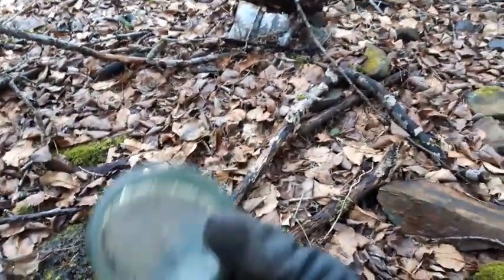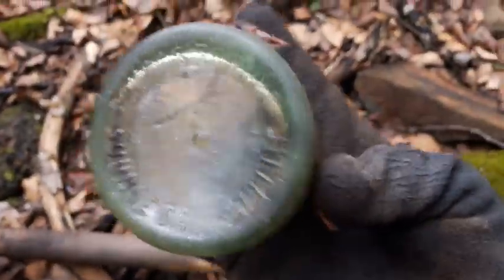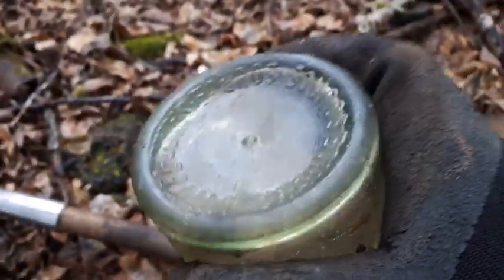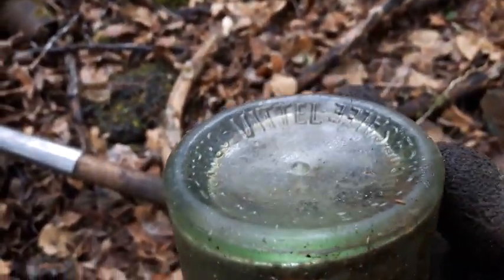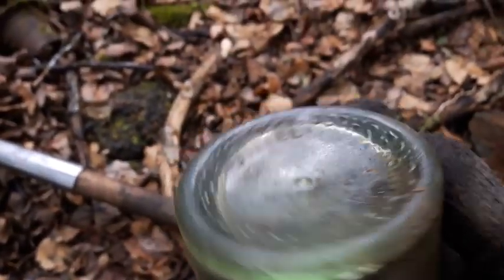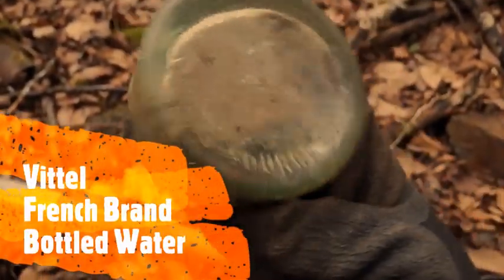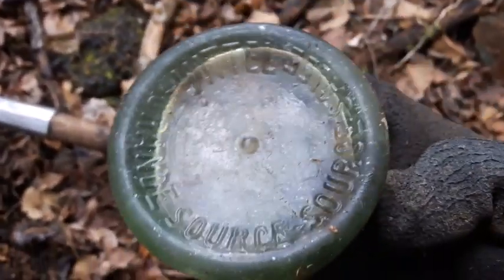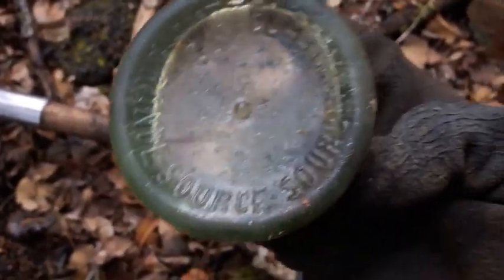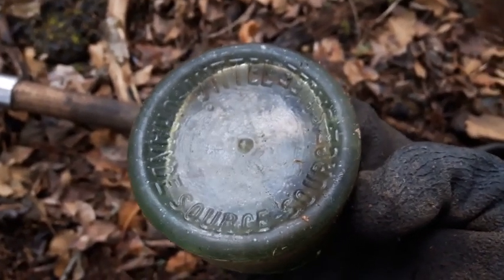Not having much luck here folks, but I just found this — looks fairly old. What does the base say? It's like French or something — Vittel Grand Source Salie. Not sure what that is but I'm going to look it up. Just the same, I'll probably get out of here soon and go check another location.